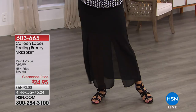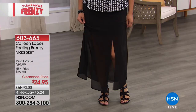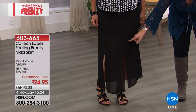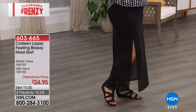$4.99 extra flex pay with the HSN card — I always love an extra flex pay. The skirt is also $24.95 from Colleen Lopez. There's a slip underneath but it's shorter. If you're saying you don't want to wear the short slip, you could actually wear any slip you want underneath for something longer. The slip stops right where the slit is, so you get sheerness and modesty. It's $24.95. We have about three hours left of clearance and then all these specials — extra flex pay, free shipping — go away.